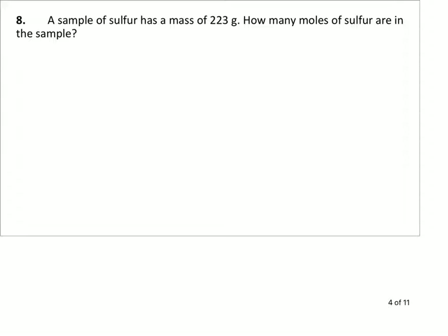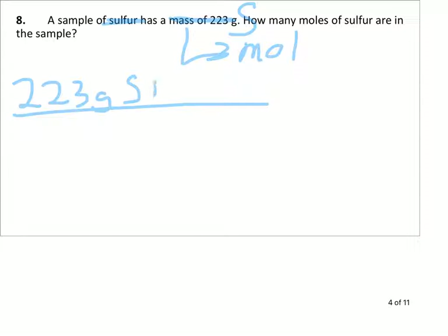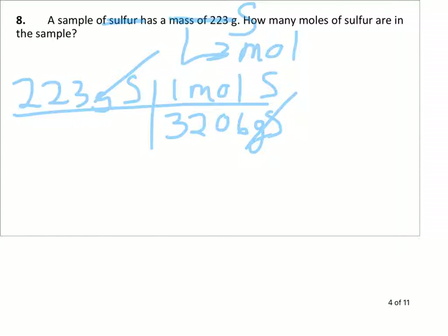This time we've got a mass of 223 grams of sulfur and we want to change that into moles. So we start with 223 grams of sulfur. This time we want moles on top. One mole of sulfur is 32.06 grams from the periodic table. Grams of sulfur divide out grams of sulfur. This time we divide: 223 divided by 32.06. If it's on the bottom, we always divide. That results in 6.96 moles of sulfur, keeping three sig figs.